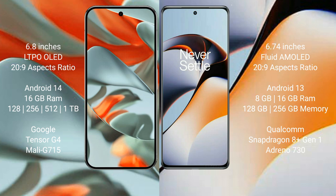Google Pixel 9 Pro XL runs on Android 14 operating system. OnePlus 11R runs on Android 13 operating system.